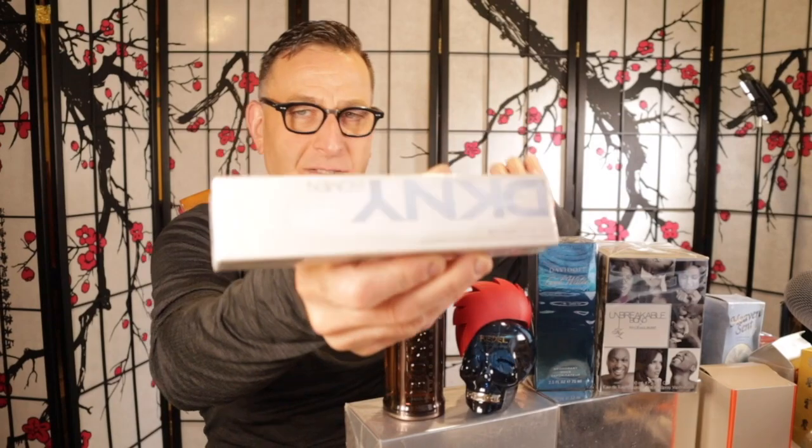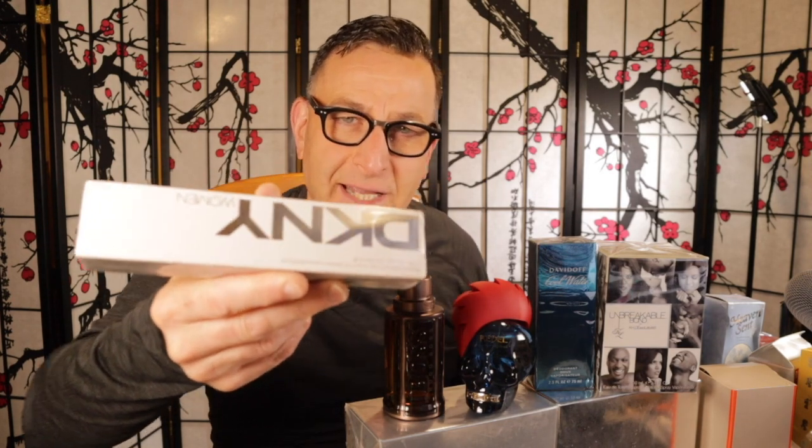The next one is called DKNY Energizing. It's an old fragrance from 2011. This is an Eau de Toilette — they do make an Eau de Parfum. It's got a vodka note, violets, and narcissus, which is a floral. Basically, it's a clean, fresh, energizing citrus that's easy to wear.